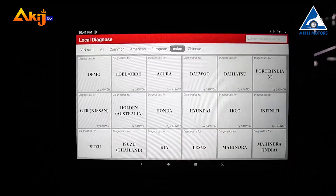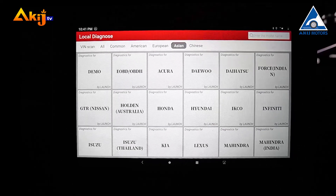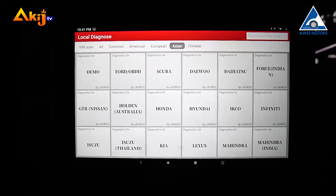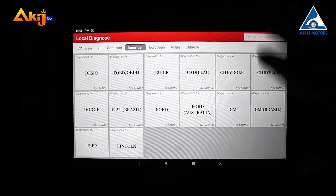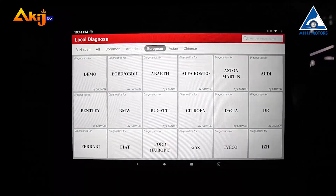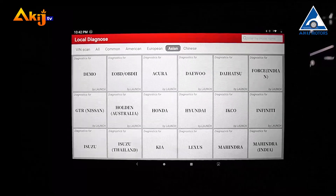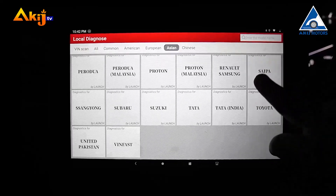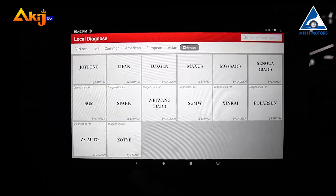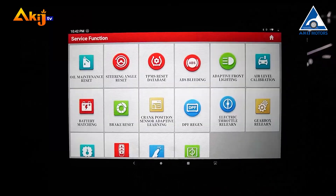For Local Diagnosis, we click on Local Diagnosis. At the top is the Win Scan. The first category is Common, then American Brand, then European Brand. The Chinese brand category is also available. There is also a Special Function mode where you can enter specific diagnostic modes.